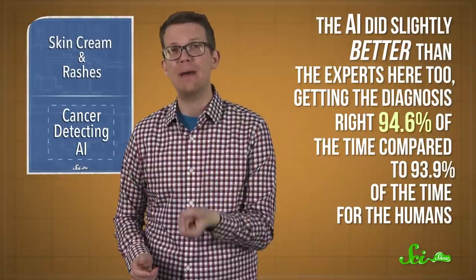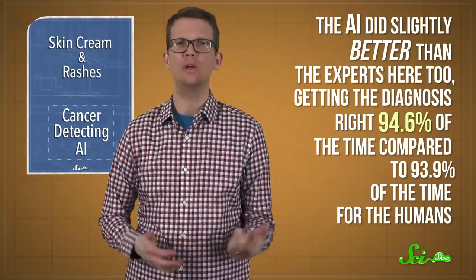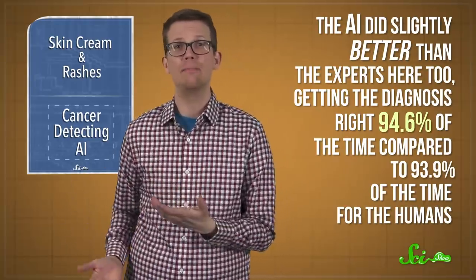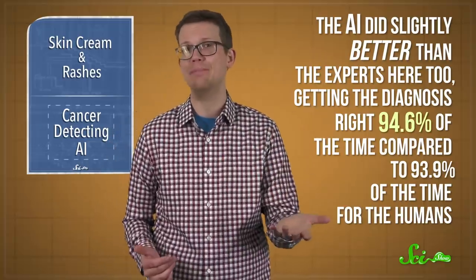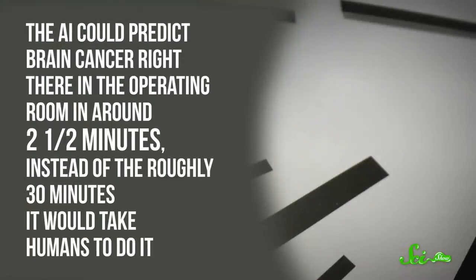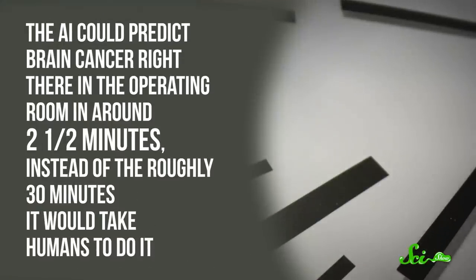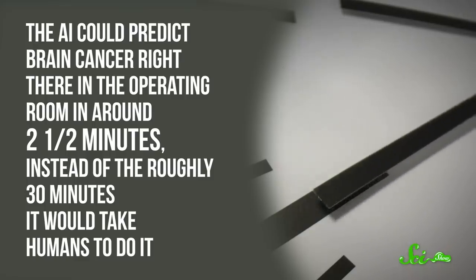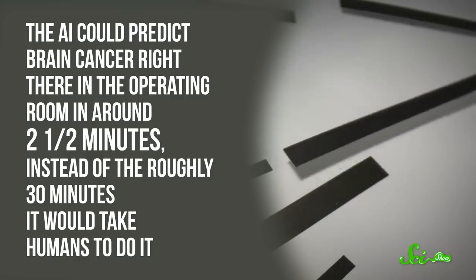The AI did slightly better than the experts, getting the diagnosis right 94.6% of the time, compared to 93.9% for the humans. But what's really amazing about this technique was the speed. The AI could predict brain cancer right there in the operating room in about 2.5 minutes, instead of the roughly 30 minutes it would take for humans to do it. And that is very powerful, because when doctors are operating on your brain, they want to be really sure about their diagnosis.